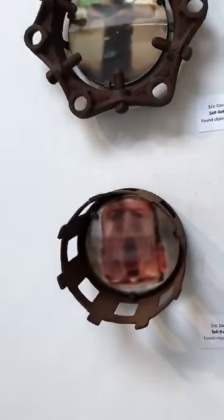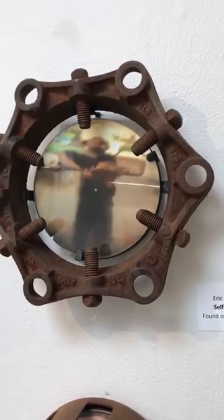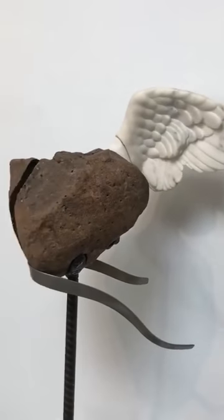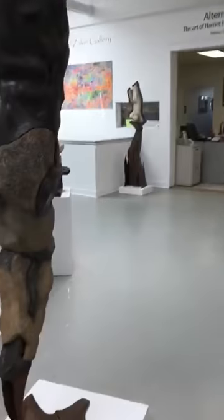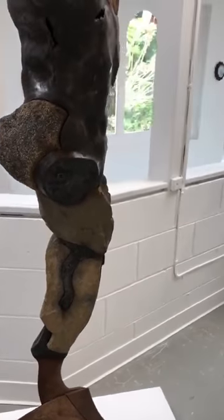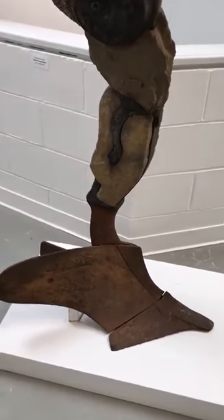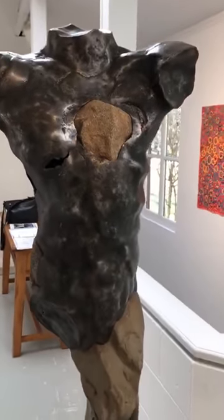We come again to Self-Reflection 2, Self-Reflection 1, and Broken Heart, Broken Wing, and back to Water 2. This one I did not show you yet — it's called Warrior Plow Figure. It's found stone and iron, with an iron plow at the bottom, using found stone and found iron to create this figure.